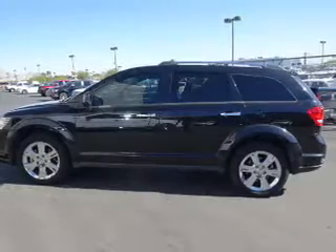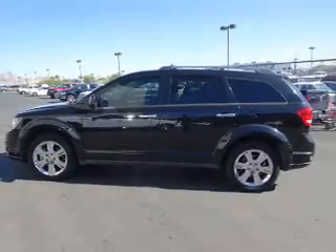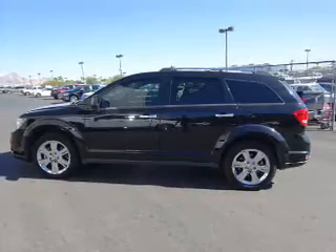Inside you'll find a heated steering wheel, third row seat, leather seats, heated seats, Sirius XM satellite radio, an auxiliary input, remote start, steering wheel controls, and a premium sound system.